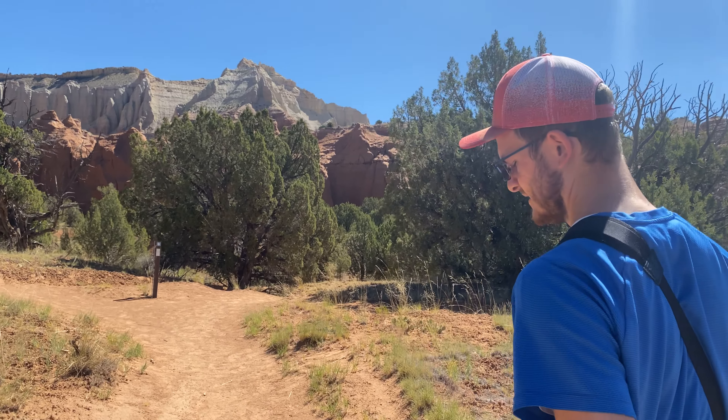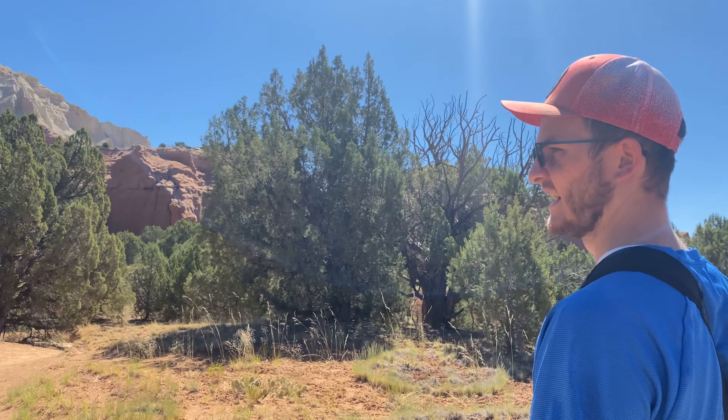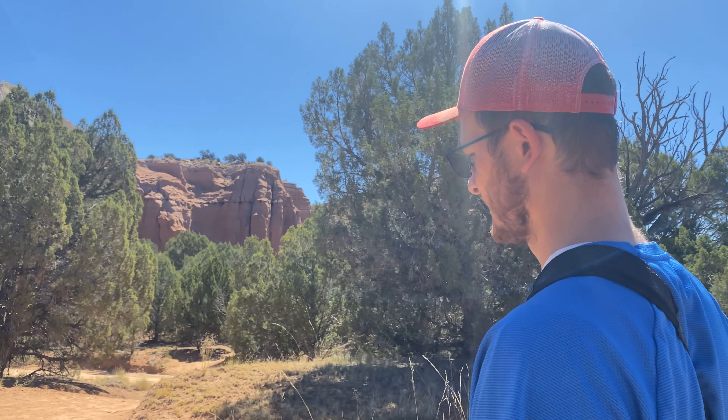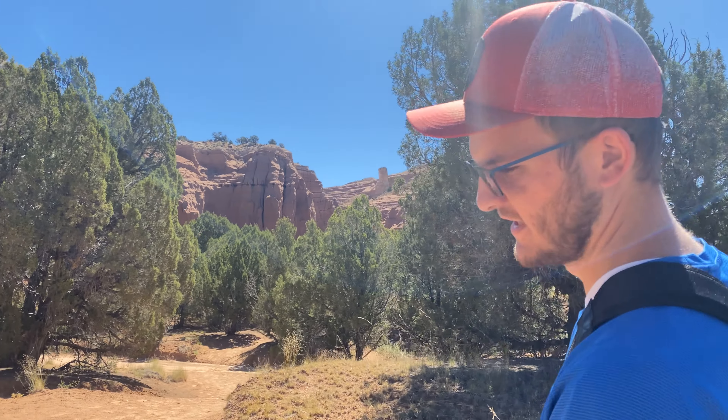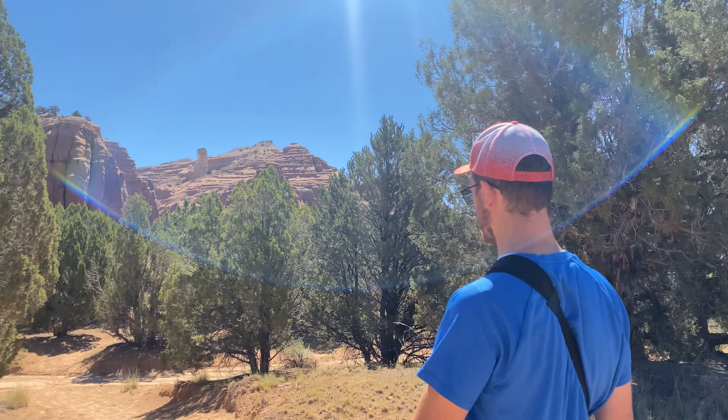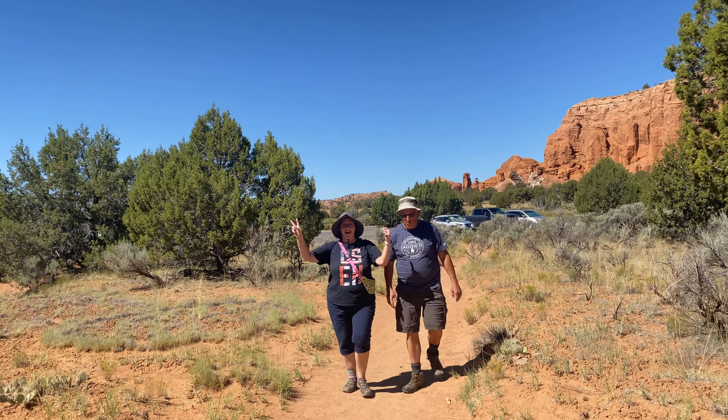Okay Skylar, what are we doing now? Still hiking. Yeah, but what trail are we doing this time? The Grand Parade Loop Trail. What have we done so far? A couple other loops — Nature Trail and Angel's Palace. Yeah, we got a little lost in Angel's Palace but we made it. Now we're on Grand Parade.